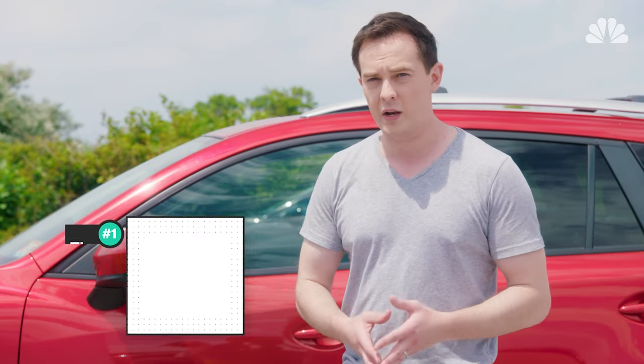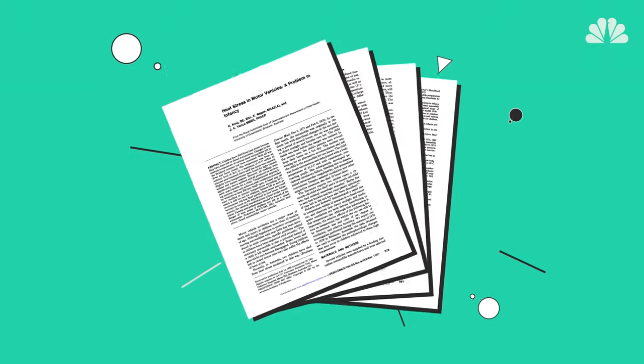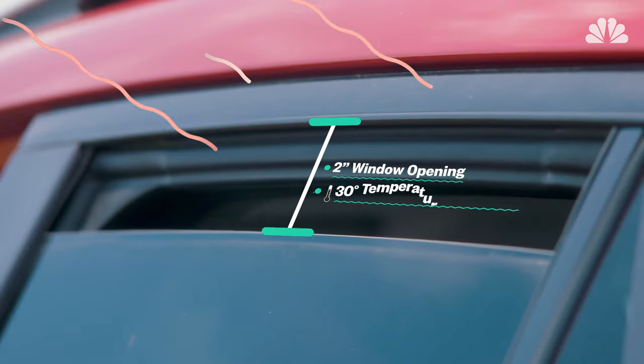What can you do about it? Well, crack a window. It's that simple. A study in the medical journal Pediatrics found that opening a window just two inches can reduce the temperature inside the car about 30 degrees on a 98 degree day.